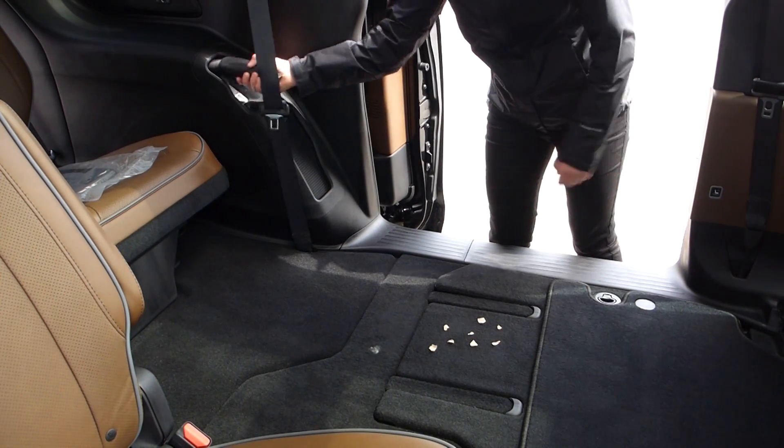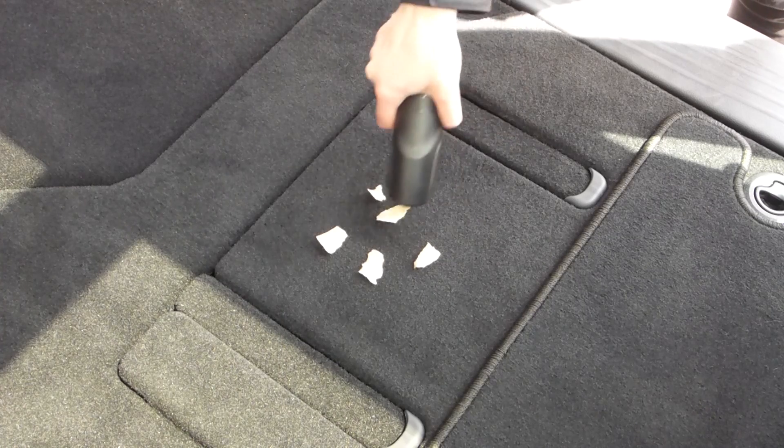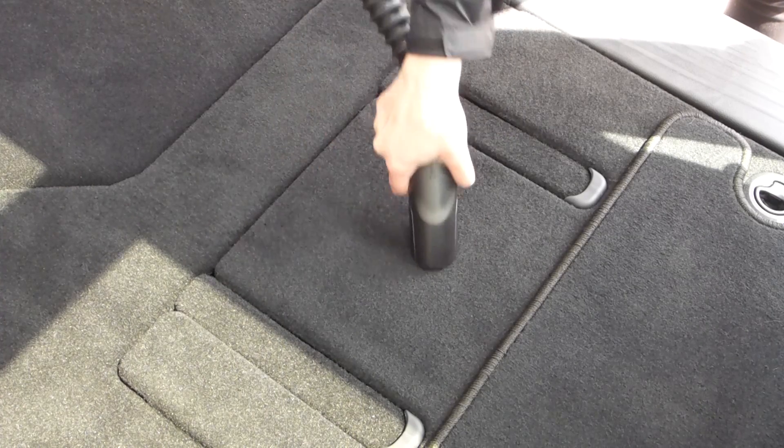The built-in stone vac is the most powerful in-vehicle vacuum system on the market. Its 11.4 foot retractable hose reaches every corner of the vehicle.